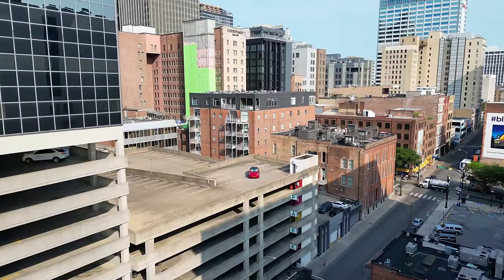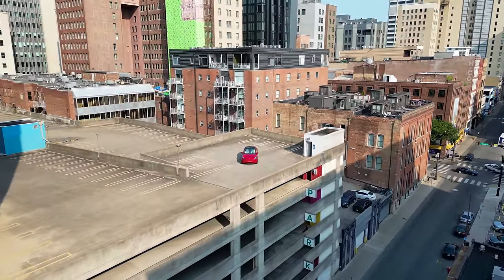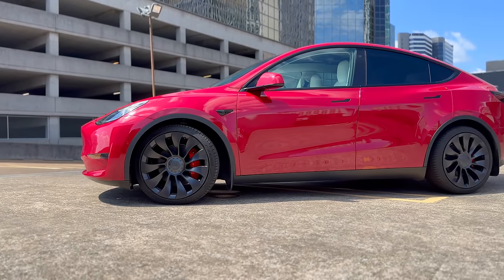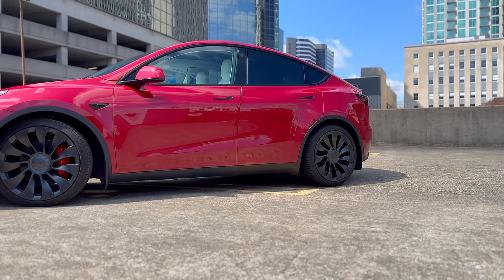These accessories in this video are ones that I personally use on a day-to-day basis, making them an essential part of my Tesla ownership experience. And the accessories in this video are not the basic ones you've seen over and over again. So make sure to stick around till the end. So without further ado, let's dive right in.